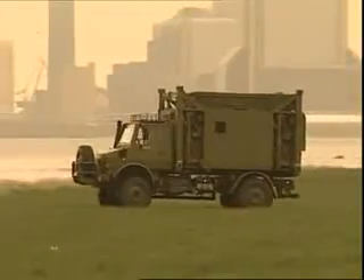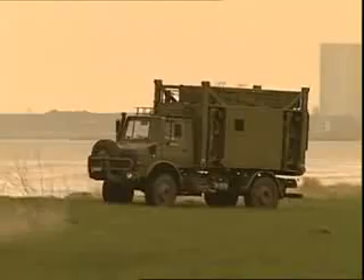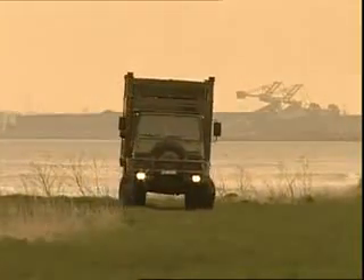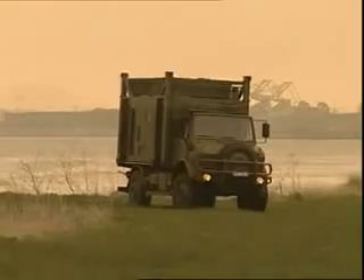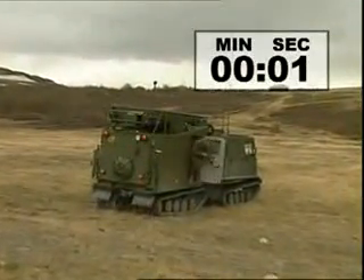The Unimog cross-country vehicle is designed for less severe terrain and is especially suitable for rapid transit over long distances. ARFA is designed for high mobility, efficiency and short deployment time.